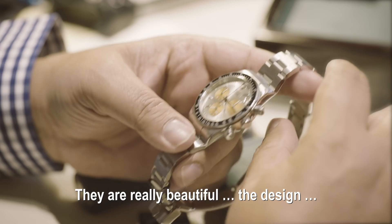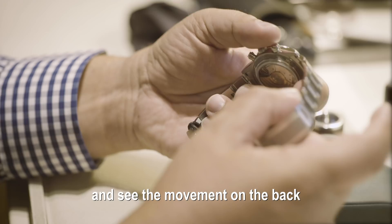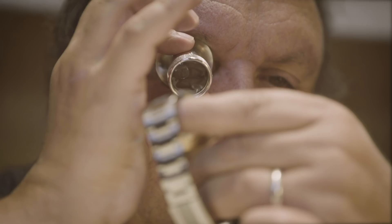Tourner un Rolex Daytona et voir le mouvement derrière, c'est quelque chose que je n'ai jamais vu dans ma vie, dans 32 ans que je vois des montres. Je vois les Daytona, je n'ai jamais vu une avec le fond de saphir. Je dois te dire, compliment. La montre est super.